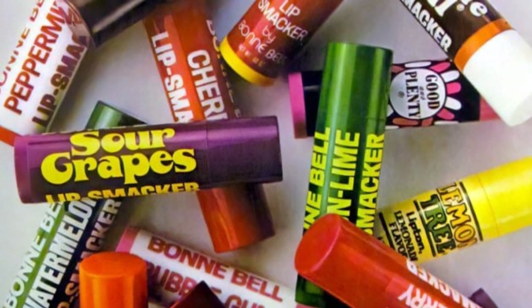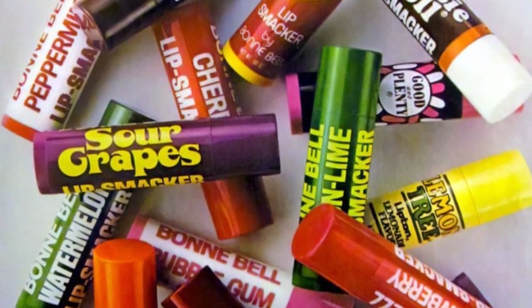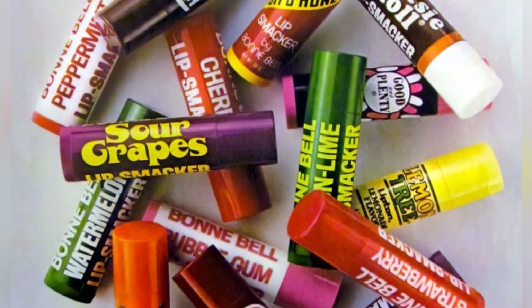Love's Baby Soft — "innocence is sexier than you think" — was a popular fragrance of the 70s and 80s.